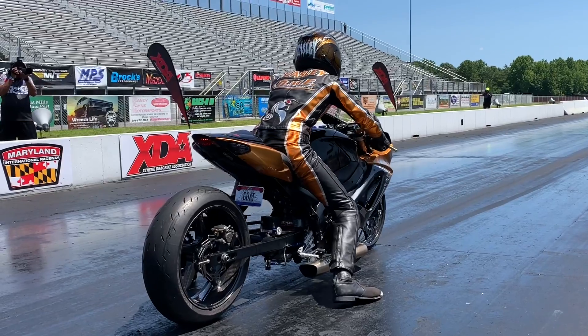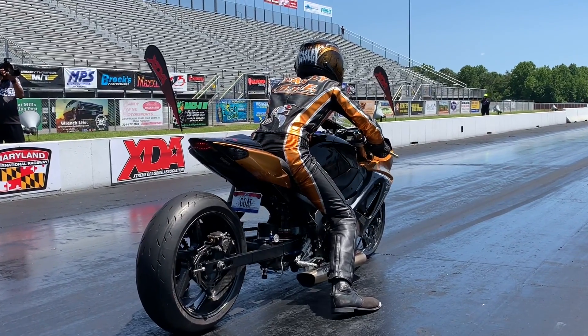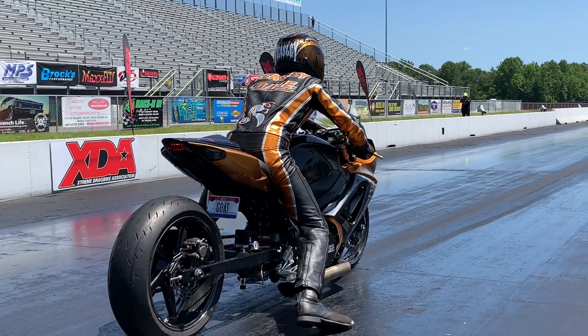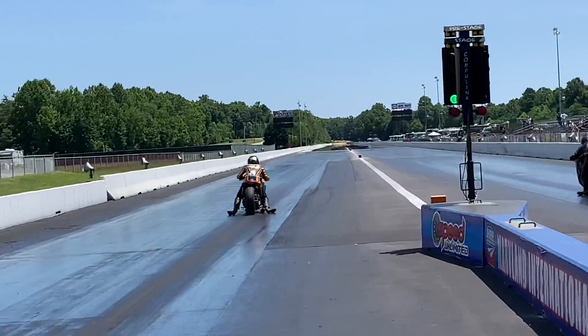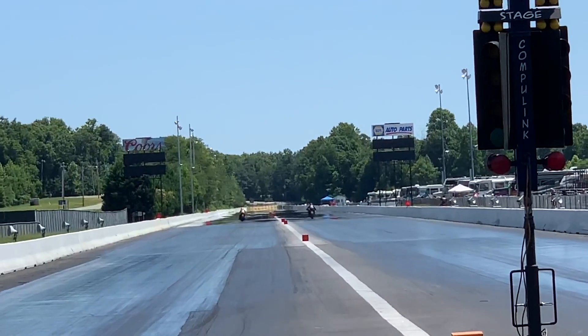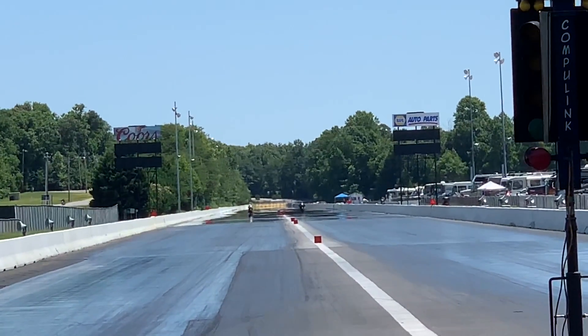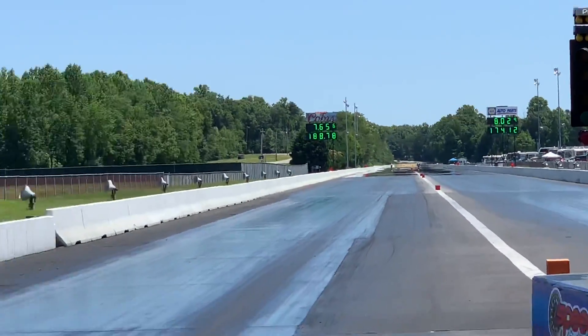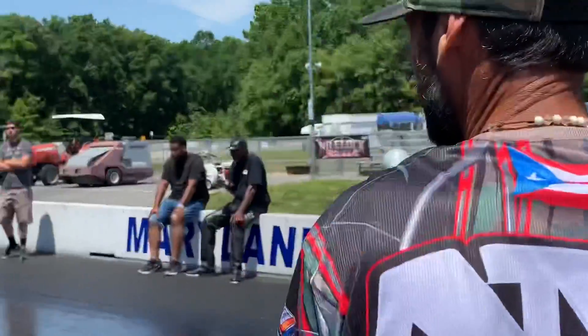Jeremy Teasley alongside Evan Nelson. Let's see what the record holder can do. Teasley was a 7.66 yesterday, holds the record at a 7.62. Top end of the racetrack — Jeremy Teasley, 7.65. 7.65.